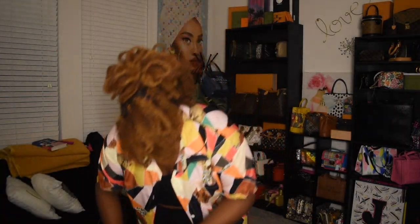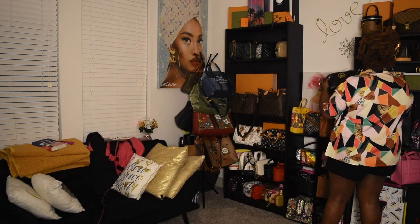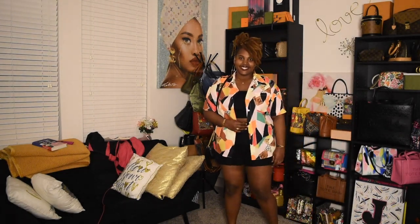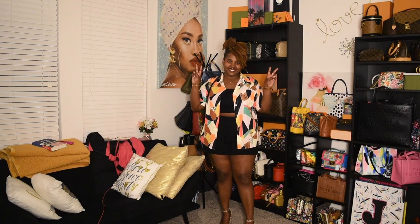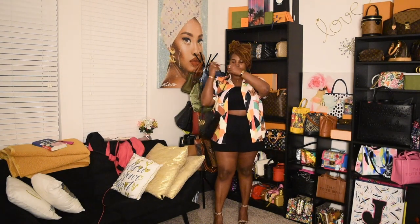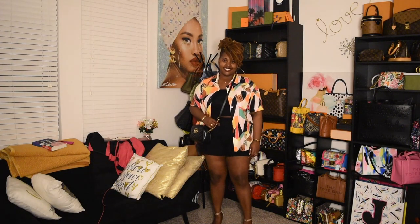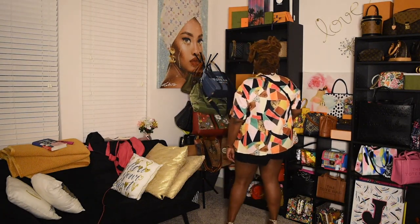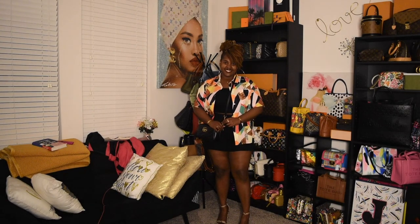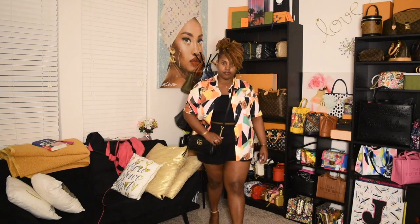Details — I know y'all see it. So this one is a fun top as well — I paired it with some shorts, black tube top, and then my Gucci Marmont and my snake print heels. Such a cute look, this is definitely a summer look. Y'all will be seeing this on my timeline.